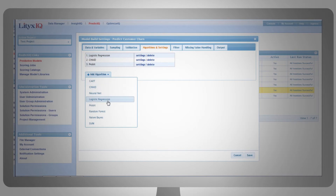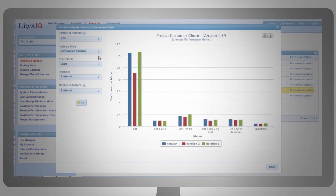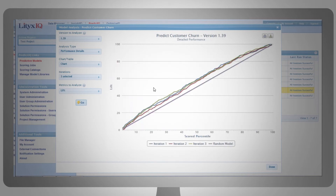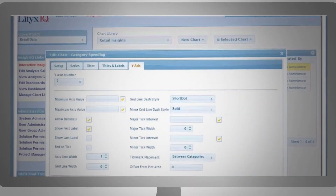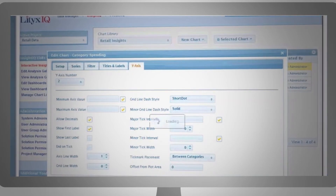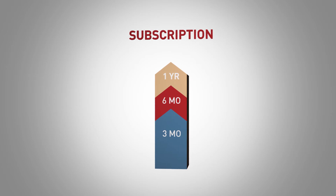You can then easily set up a bake-off to select the best performing model, all without programming or a deep knowledge of statistics. Of course, if you are a statistician, Lytics IQ allows you to configure advanced algorithm settings and compare results.